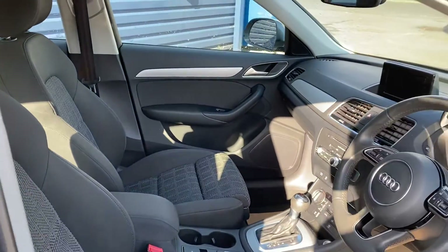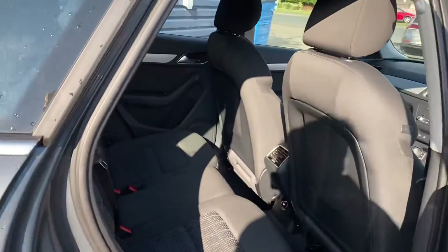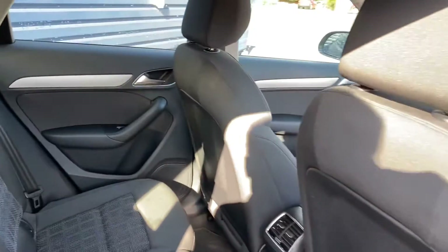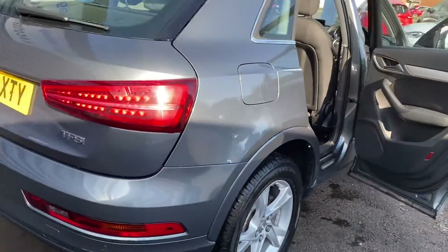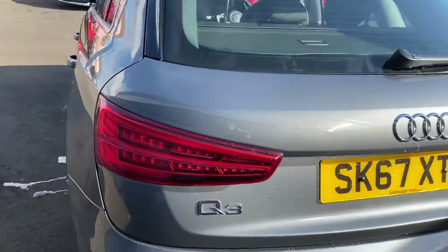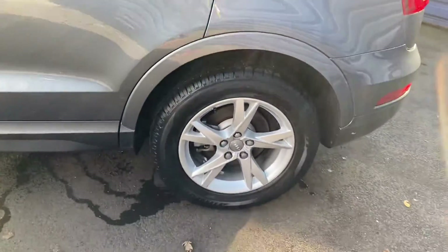Just a very brief video before the car goes down to the valet bay to get fully cleaned, but it's a really nice clean example. Like I say, just one owner from new. All the alloys are marked on it.